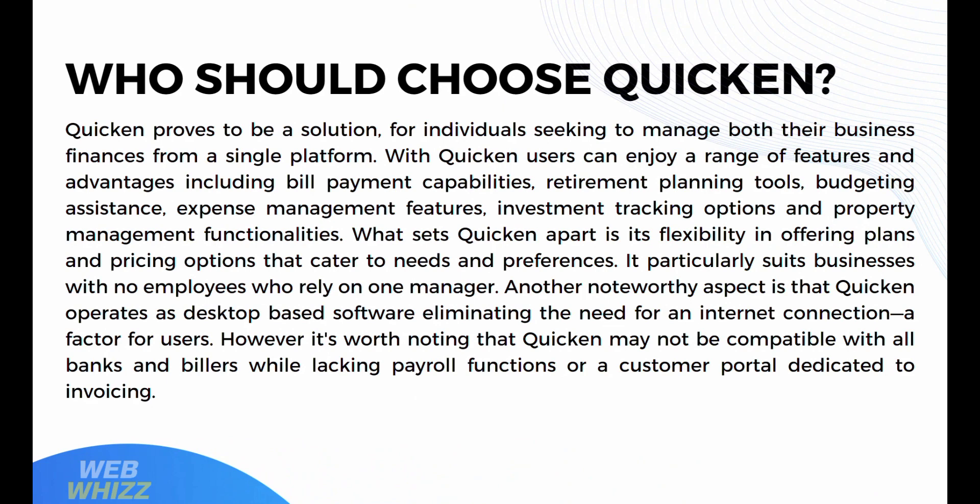So who should choose Quicken? Quicken is a great solution for individuals seeking to manage both personal and business finances from a single platform. Users can enjoy bill payment capabilities, retirement planning tools, budgeting assistance, expense management, investment tracking, and property management functionalities. Quicken offers flexible plans and pricing options, and particularly suits businesses with no employees who rely on one manager. Notably, Quicken operates as desktop-based software, eliminating the need for an internet connection. However, it may not be compatible with all banks and billers and lacks payroll functions or a customer invoicing portal.